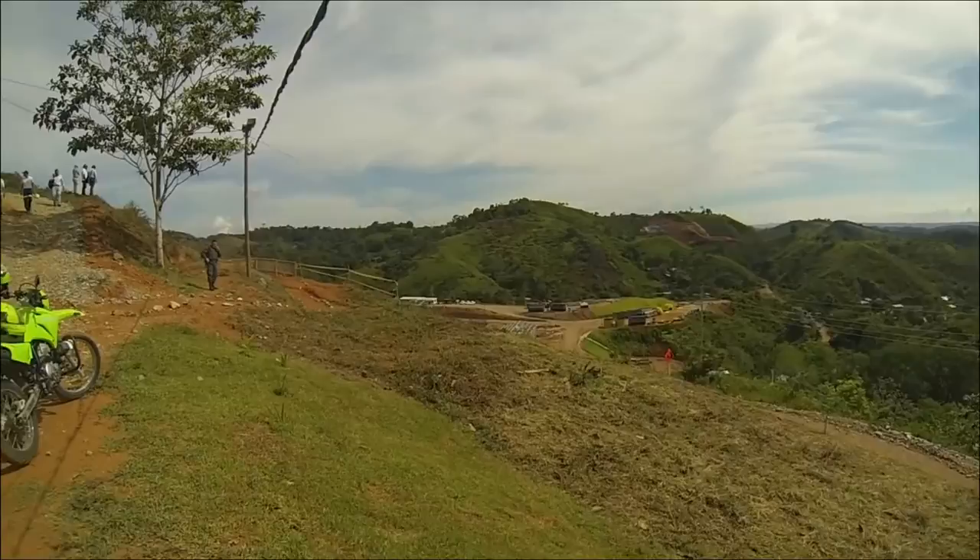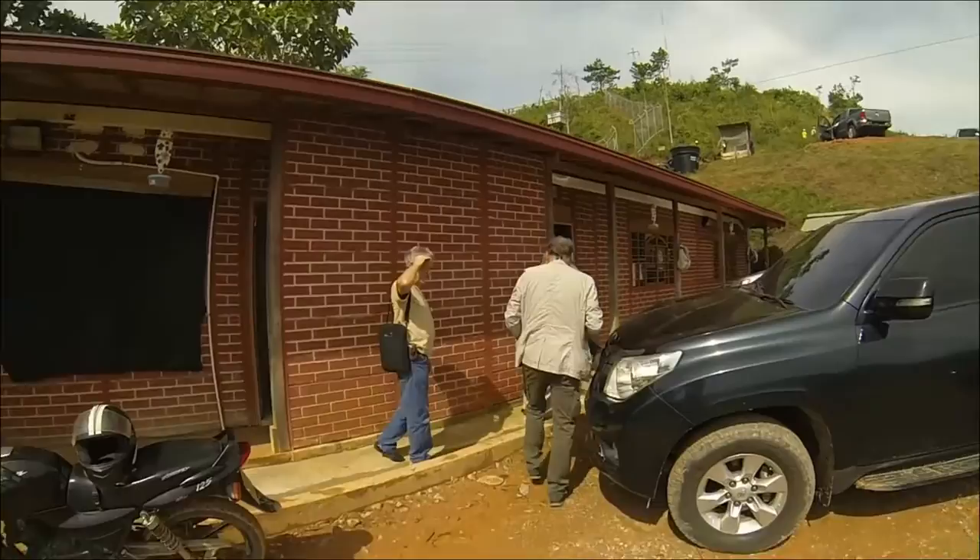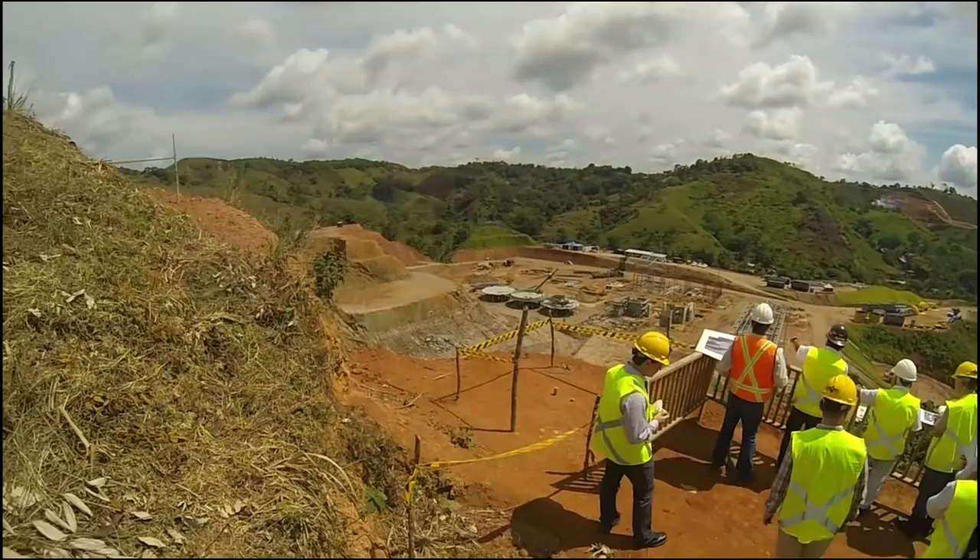We just got to the plant site — the new plant site for Gran Colombia. You can see right there some of the footprint. We're going to start right here in this small office. There's Frank. We're going to have a small presentation, and we'll give you more video and pictures in a while.